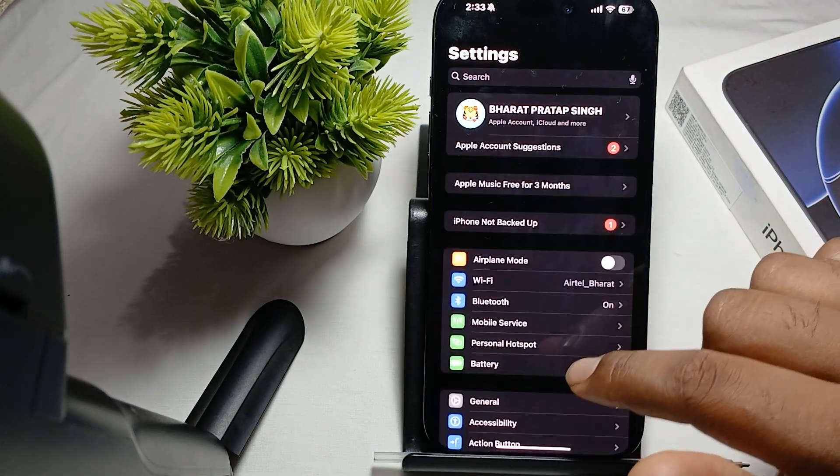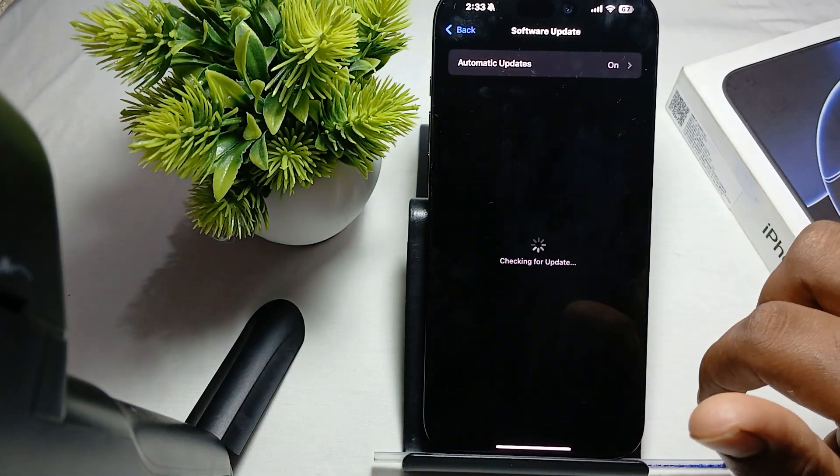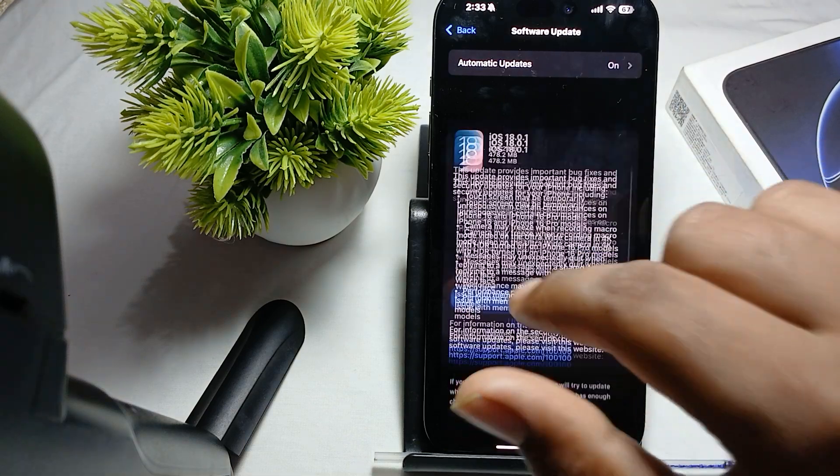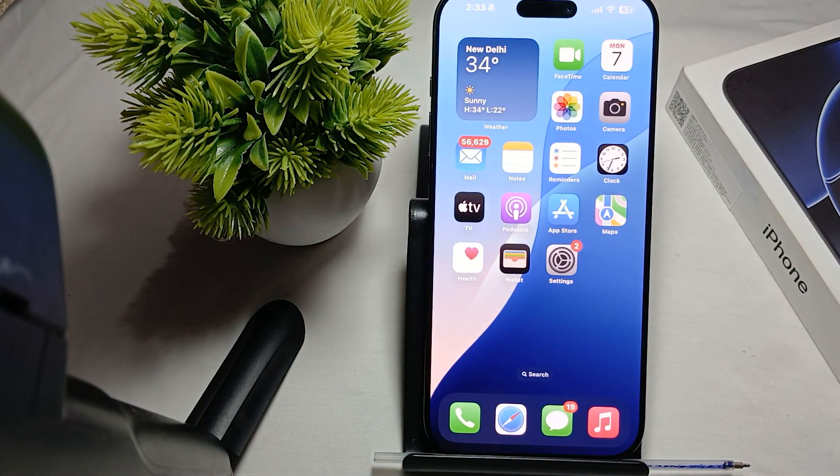For checking the update, go to Settings, then General, then tap on Software Update and download the latest one. Sometimes the issue is with your current software, so you need to update it and your problem will be automatically resolved.